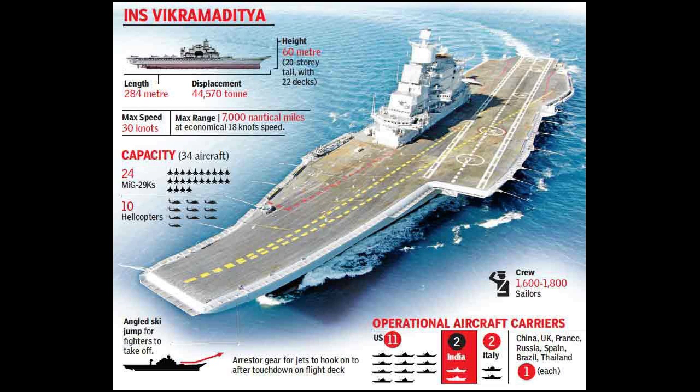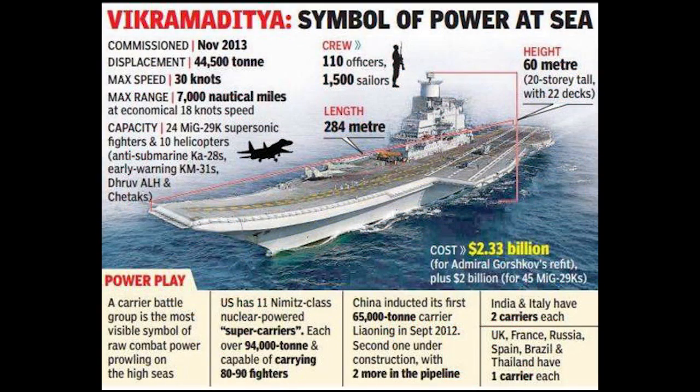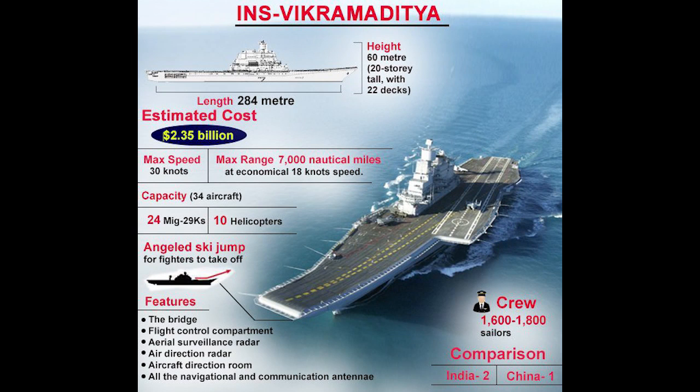Sensors and processing systems include long-range air surveillance radar, EL/M-2248 MF-STAR radar, CCS-MK2 complex, and link systems. The ship carries a maximum of 36 aircraft, including 26 MiG-29K multirole fighters, 10 Kamov Ka-31 AEW&C helicopters, and Kamov Ka-28 ASW helicopters.